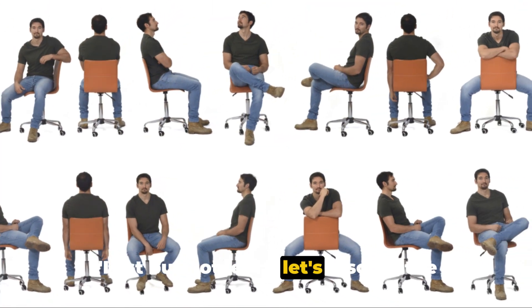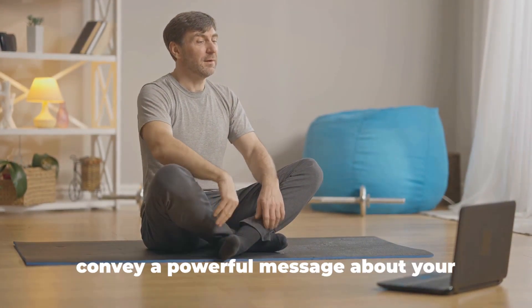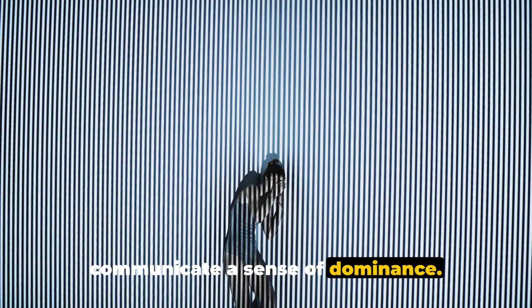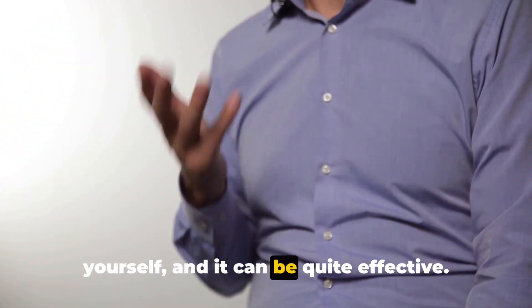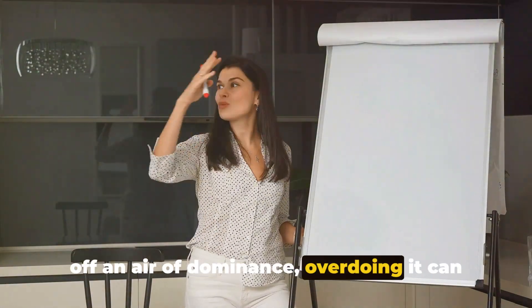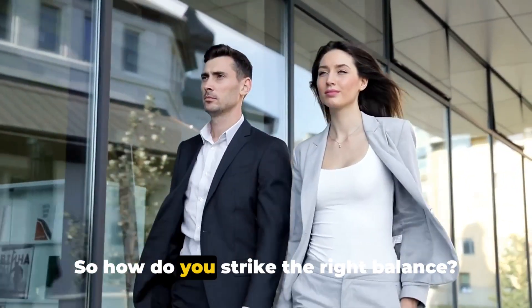Last but not least, let's discuss the powerful seated position. This is a pose that often gets overlooked, but when done right, it can convey a powerful message about your confidence and dominance. The key element is the way you position your legs. Sitting with your legs wide apart can communicate a sense of dominance — it's like saying, I'm comfortable in my own skin and I'm not afraid to take up space. This is a primal way of asserting yourself, and it can be quite effective. But there's a fine line between looking confident and looking arrogant — overdoing it can easily tip the scales towards arrogance, and nobody likes a show-off.